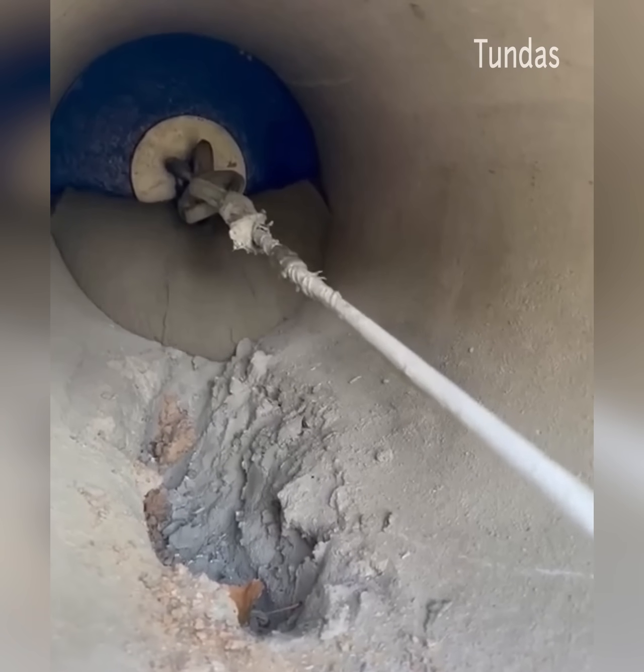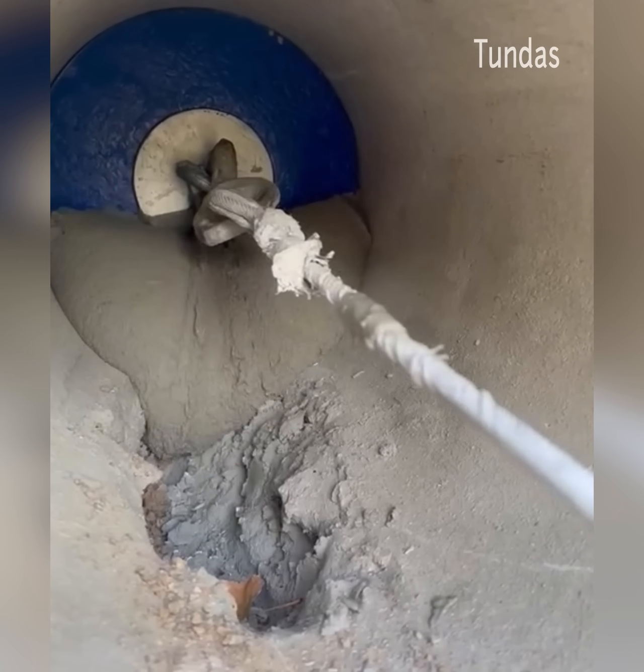Pipe renovation using urge-lit dry mortar is an urban developer's high-quality alternative.